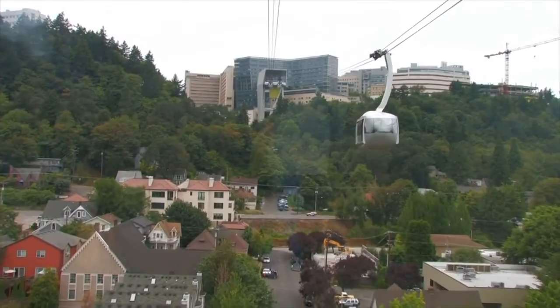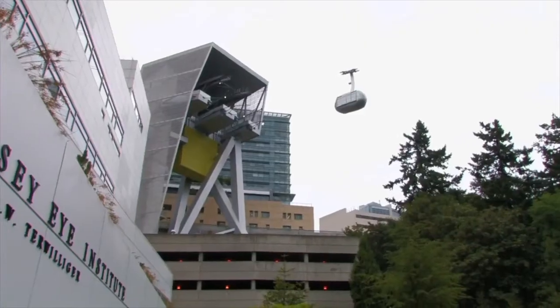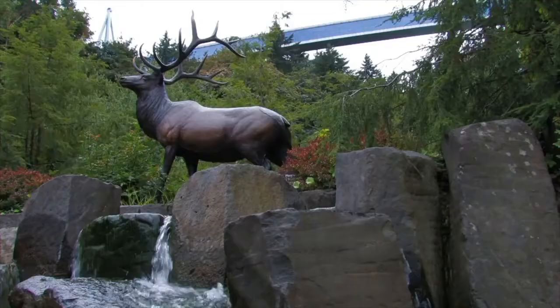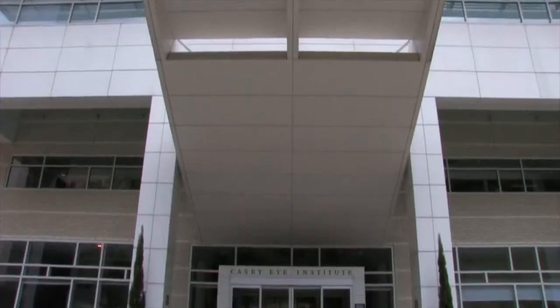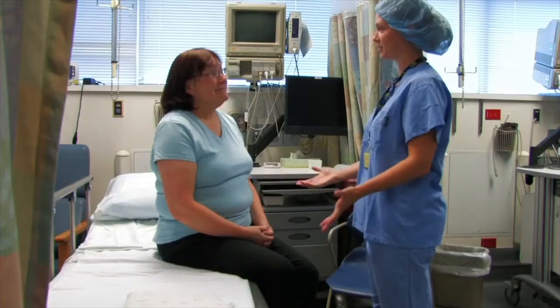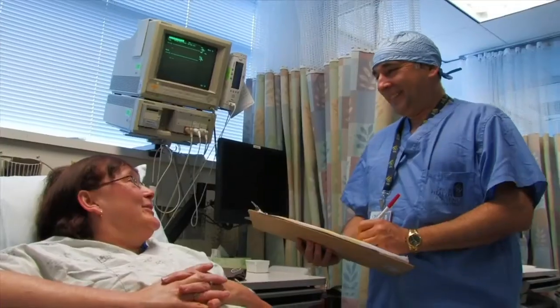Your cataract surgery will be performed at the Casey Eye Institute building on the OHSU campus on the hill. The Casey Eye Institute is one of the most advanced academic ophthalmology centers in the world. Our operating rooms are entirely devoted to eye surgery, and our nurses and anesthesia providers are very experienced in caring for people who are undergoing cataract surgery.